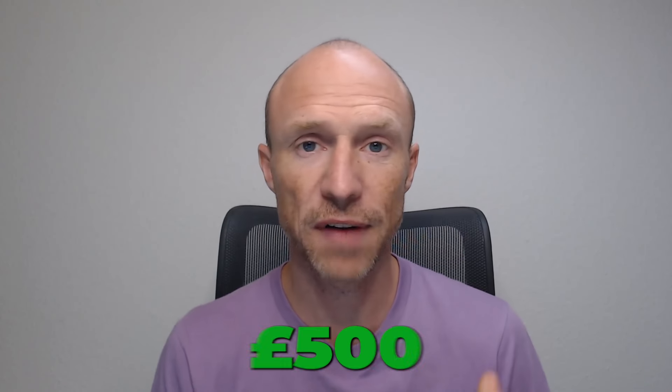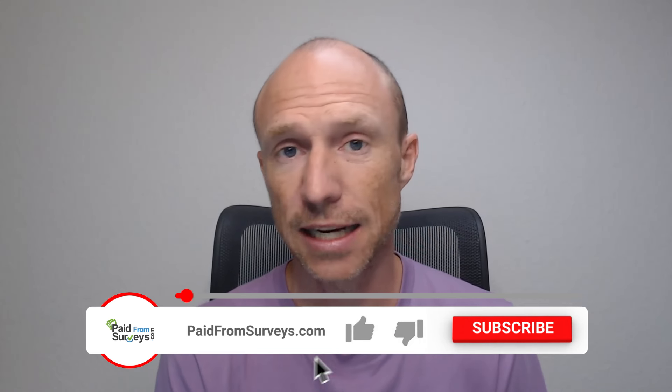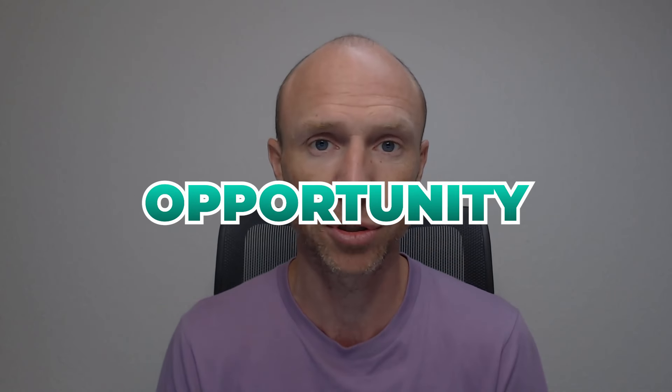Do you want to know how you can potentially earn 500 pounds or more per test you participate in with Research Eye? Then this video is for you. My name is Michael and I've tested hundreds of different ways to make some extra money, and quite a few viewers have asked me about this platform. So I decided to take a closer look, and in this Research Eye review I'll share both the pros and the cons and exactly what you can expect, so you can find out if this is the right opportunity for you or not.